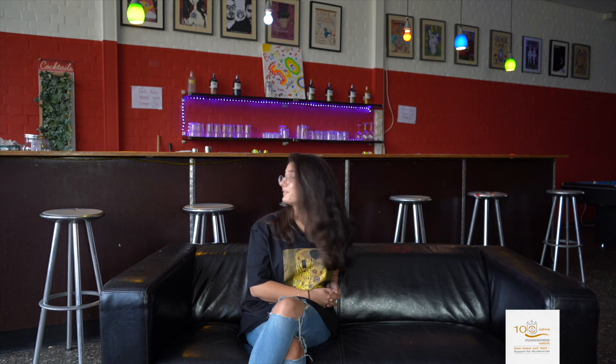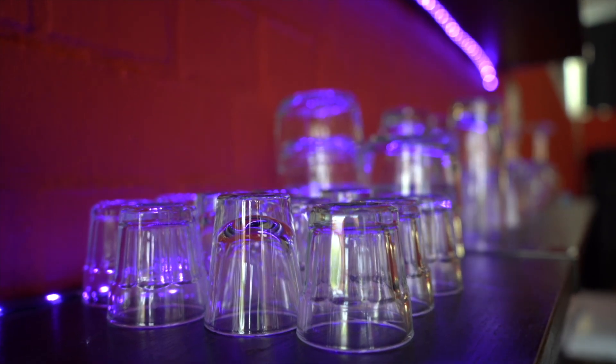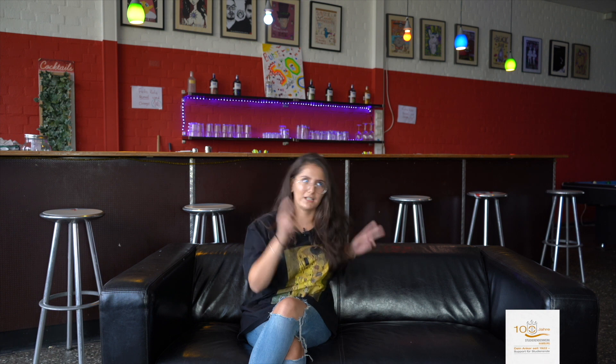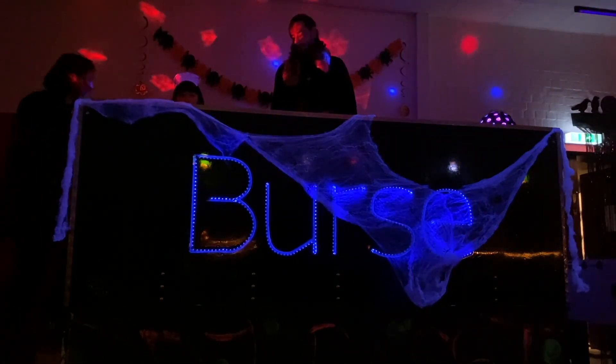Wir haben sehr viel aus Eigeninitiative gemacht, sehr viel kam aus privatem Besitz. Wir haben angefangen, Gläser zu kaufen, was die Bar schon mal sehr verändert hat. Dadurch konnten wir die Leute dazu bringen, gerne runterzukommen. Und als dann Corona endlich vorbei war, konnten wir eine Corona-Afterparty machen — und die war unglaublich. Jeder konnte endlich mal ein bisschen die Frust rauslassen. Die Halloween-Party, die wir letztes Jahr hatten, die war unser erster großer Erfolg, und wir waren auch sehr stolz darauf.